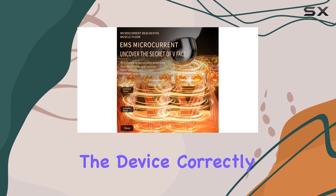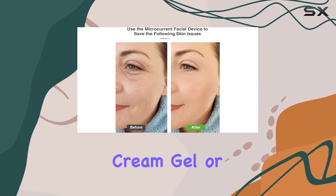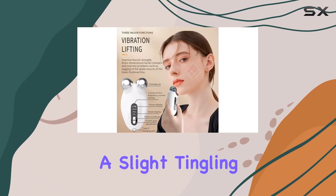Efficient skincare also means using the device correctly. It's important to start with a clean face and apply a cream, gel, or lotion to ensure the microcurrents work their magic effectively. Users may notice a slight tingling sensation during use.